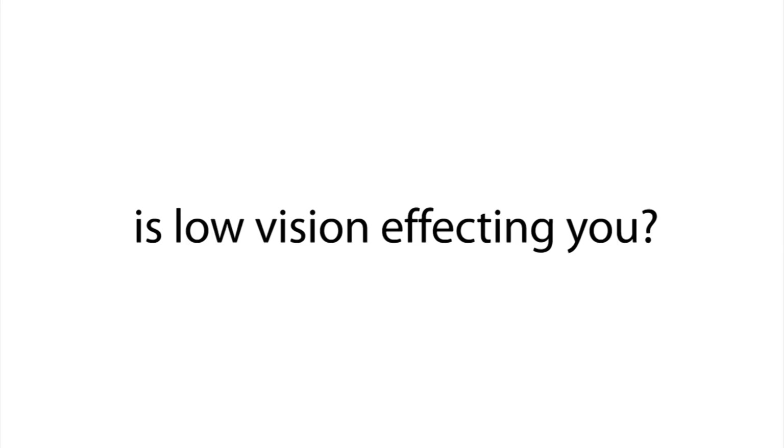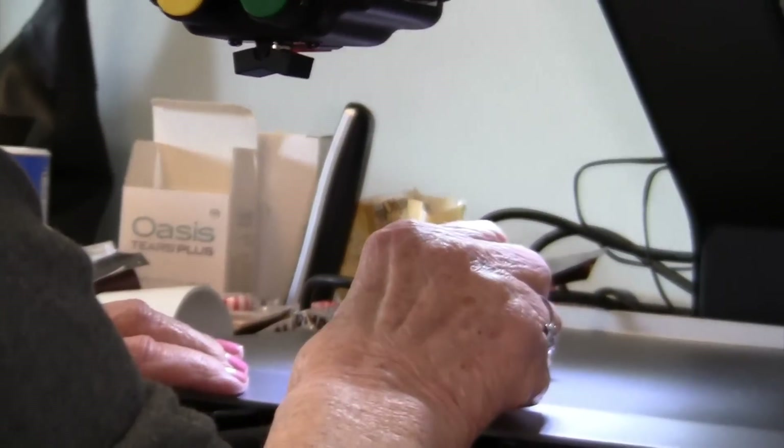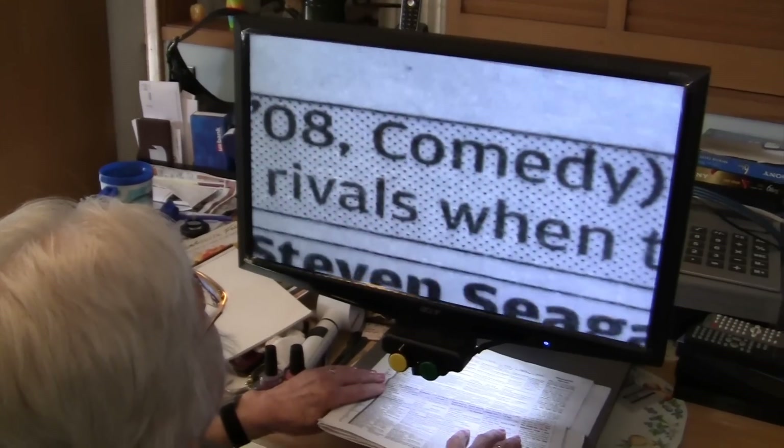The Freedom Machine illuminates a larger area than hand-held magnifiers. The Freedom Machine is extremely helpful to anyone who has low eyesight.